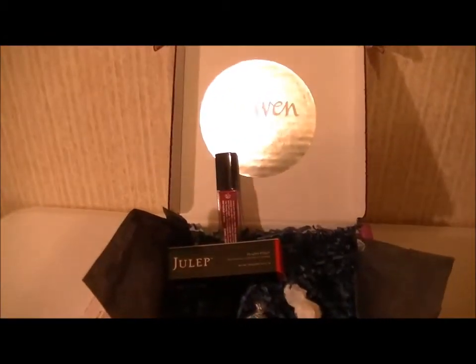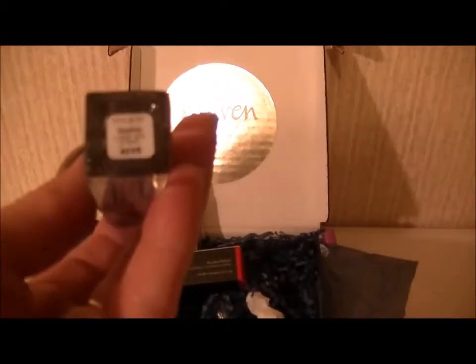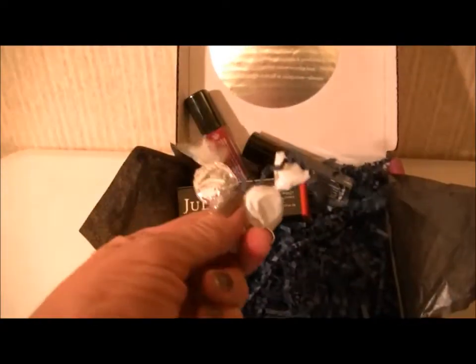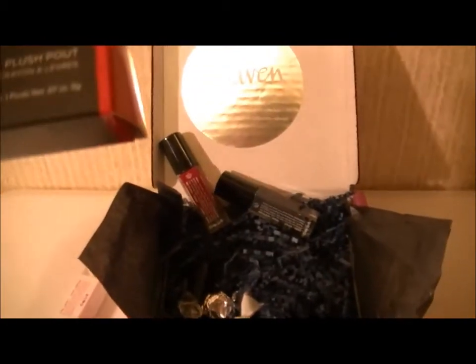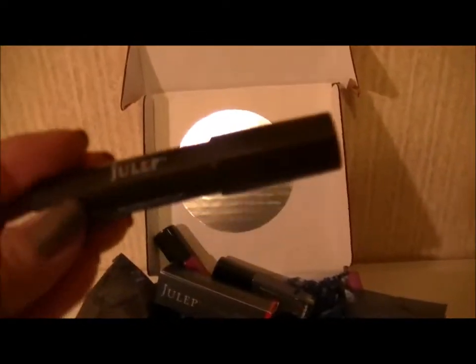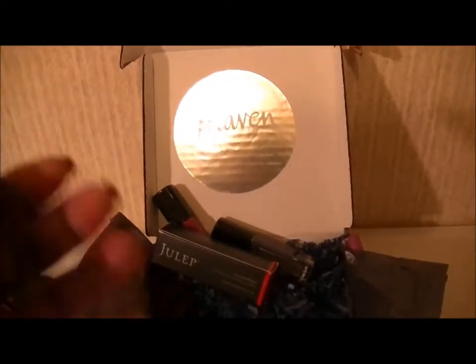It is called Quinn. They sent a couple little hard candies in here, and then they also sent this Julep Plush Pout, and it is in the color Cardinal Red Cream. Here's what it looks like.